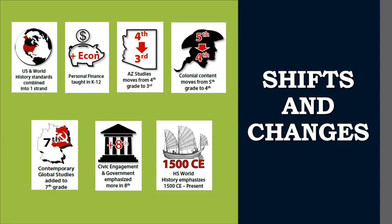Some more specific content shifts and changes are as follows. History standards are the same for both world and U.S. histories — the practice of history involves the same skills regardless of whether you are studying the world or the United States. Economics, and more specifically personal finance, is a requirement throughout a student's K-12 education. In order to make the vertical articulation work, Arizona studies moved from 4th grade to 3rd grade.